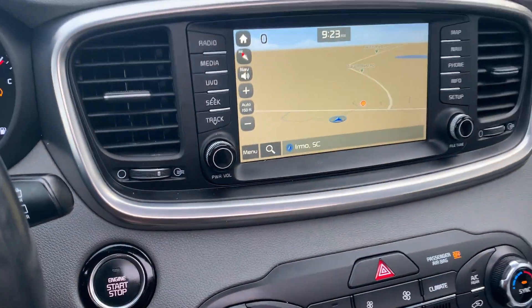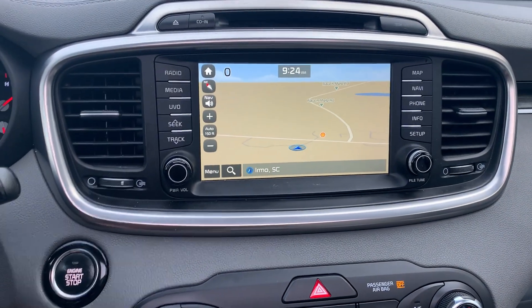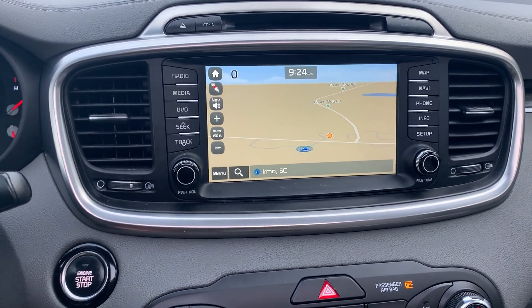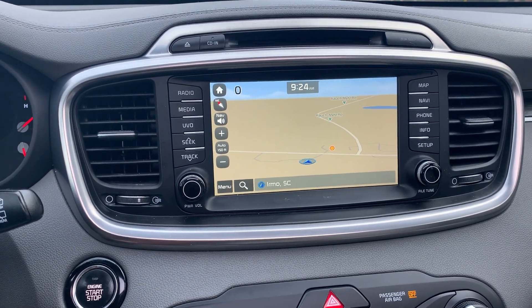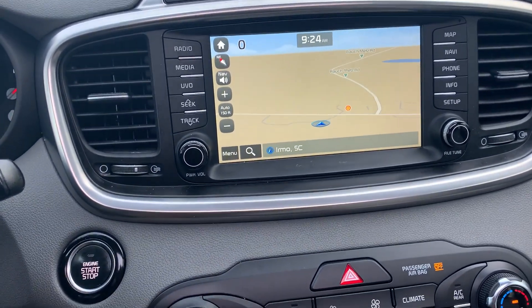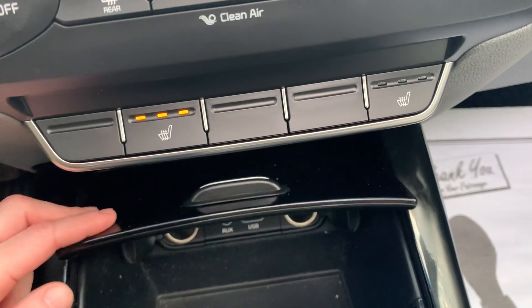The car has almost 127,000 miles on it. We have a navigation system, rear view backup camera, AM/FM radio, CD player, satellite radio capability, Bluetooth audio connection, USB and auxiliary outlet with a couple of 12-volt outlets.